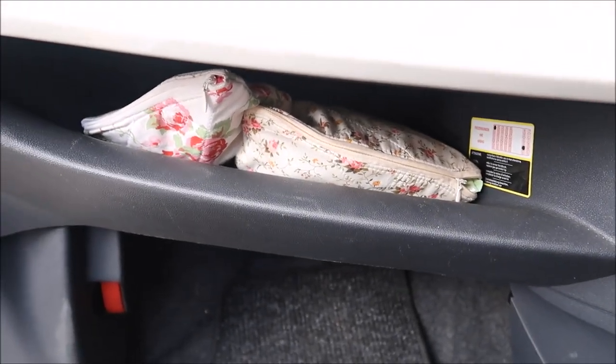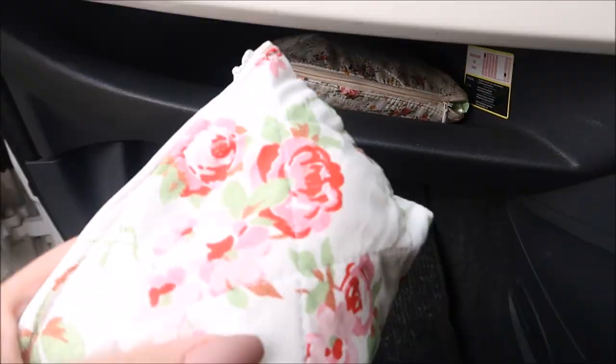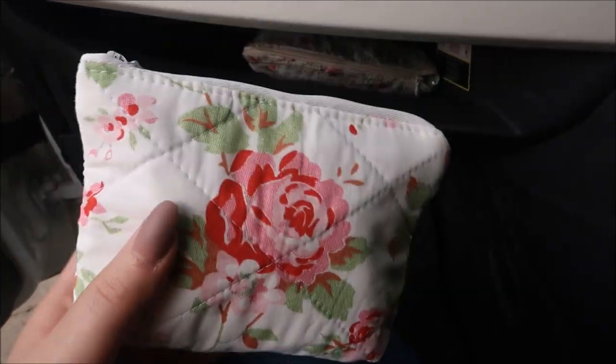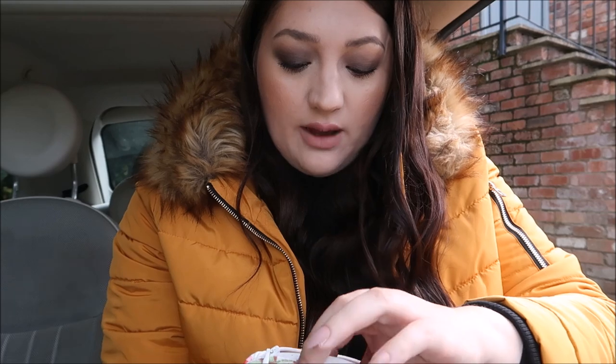My car doesn't actually have a proper cubby hole here, it's just all open, which I really like. I have two of my own makeup bags in here. The first one is a little mini makeup bag — you can see it says 'Gracie S' on the side. Inside I have a mini bottle of perfume, lip balm, hair bubbles, some Avon perfume samples, shine control tissues from Superdrug, cotton pads, cotton buds, scissors, and a hair clip. I basically have everything I could possibly need.